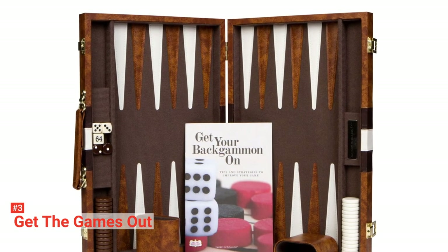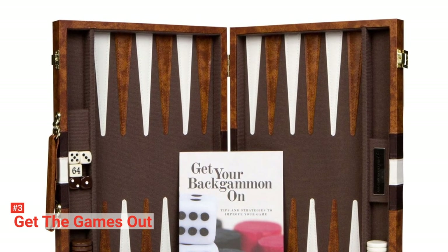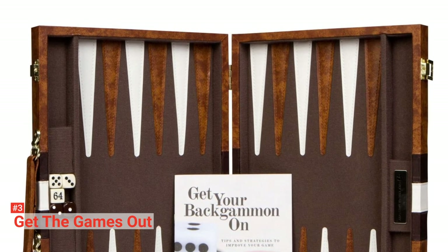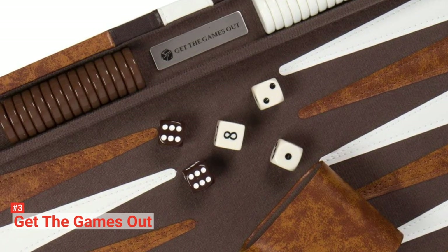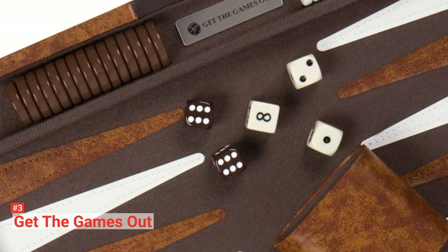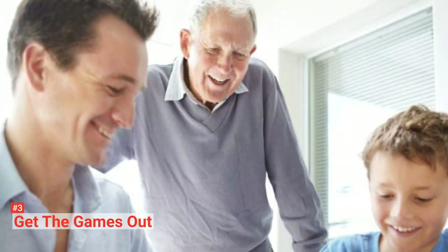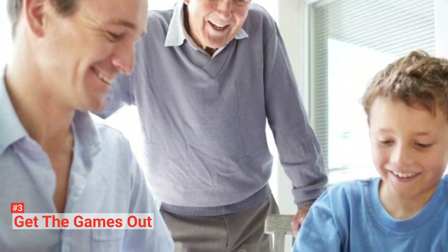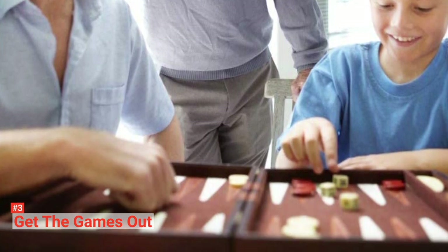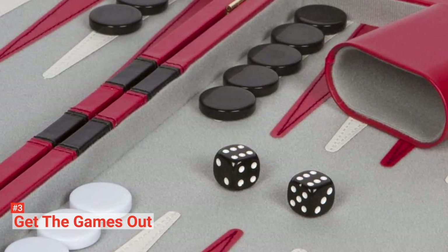Aside from the board, this set includes the playing chips, playing dice of each color, doubling cube, dice shakers, spare chips, and an exclusive trademark strategy and tip guide by Get the Games Out. You will find all of these inside the briefcase-style foldable board, where they have their designated areas so they will not be all over the place when you are carrying it around with its handle. Get the Games Out backgammon set comes in three different sizes and four colors, so you can choose the one that will best suit your needs and preference. Regardless of its size, this set is completely lightweight and easy to transport.